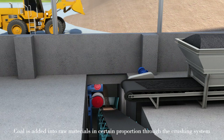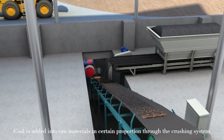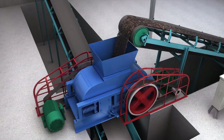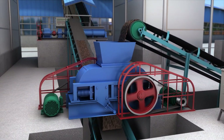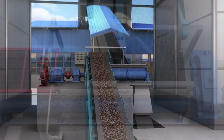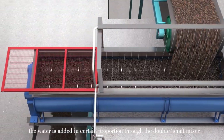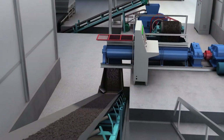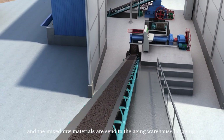Coal is mixed into raw materials in a certain proportion through the crushing system. According to the moisture content of the raw material, water is added in a certain proportion through the double-shaft mixer, and the mixed raw materials are then sent to the aging warehouse for aging.